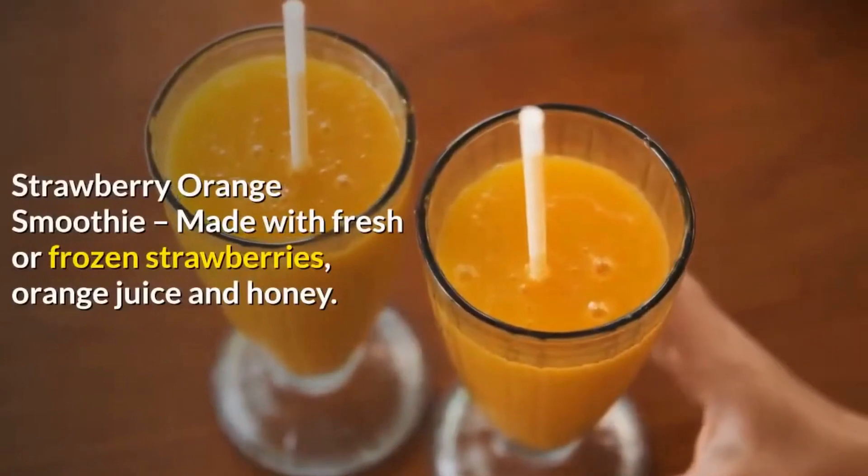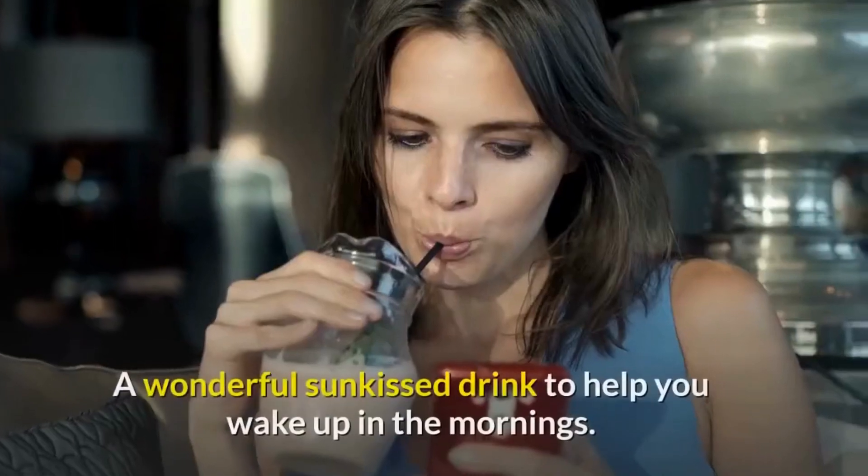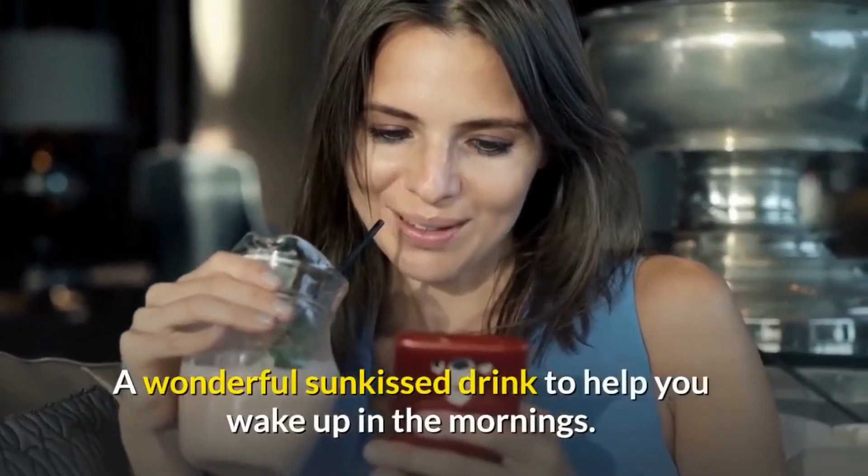Strawberry Orange Smoothie, made with fresh or frozen strawberries, orange juice and honey. A wonderful sun-kissed drink to help you wake up in the mornings.